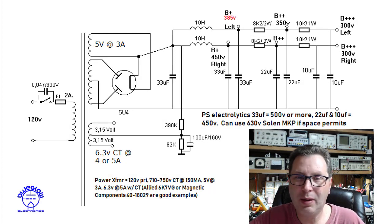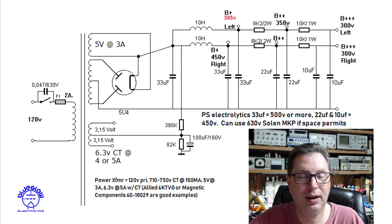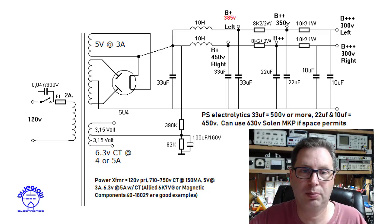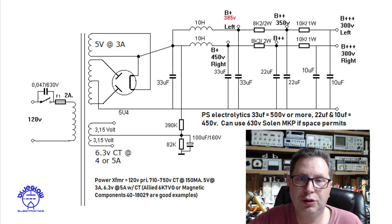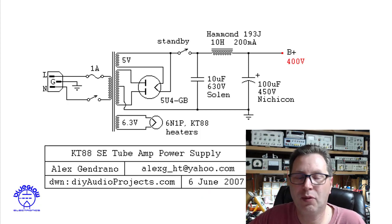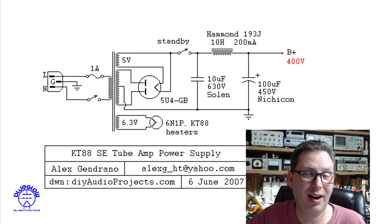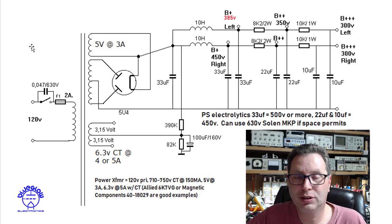So why would anyone ever build a stereo amplifier if crosstalk from a shared power supply can be an issue? Why not build two separate power supplies in a single chassis, or go full monoblocks? Two reasons: first, this channel separation issue is not as bad as it sounds. Most people, in a blind subjective listening test, would probably never be able to tell the difference. Maybe a very discerning ear could. If so, there's answer number two: build a power supply that is resilient against this crosstalk.